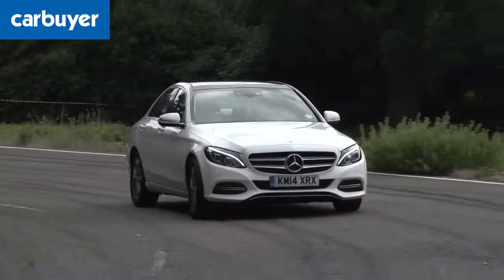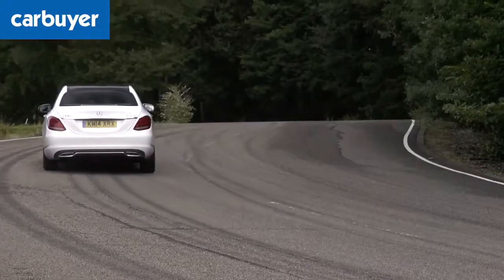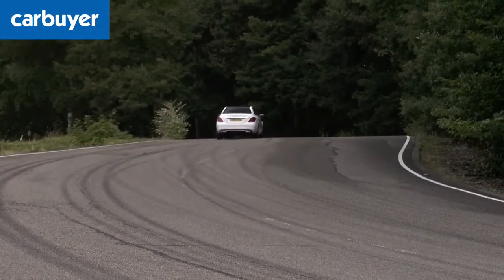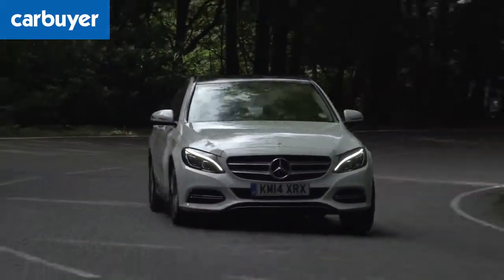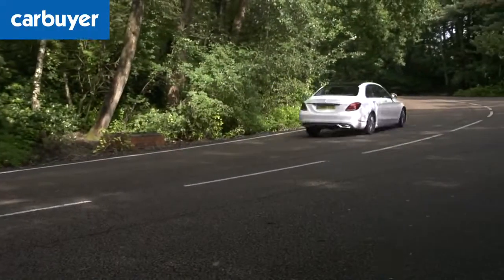You can get the car in a sportier AMG line specification, but its stiffer suspension isn't as comfortable. And while the C-Class is available with air suspension for the first time, the system isn't quite as good as it is on the larger S-Class.